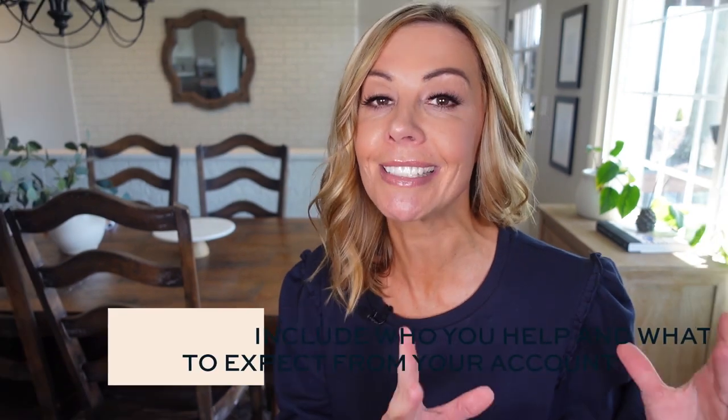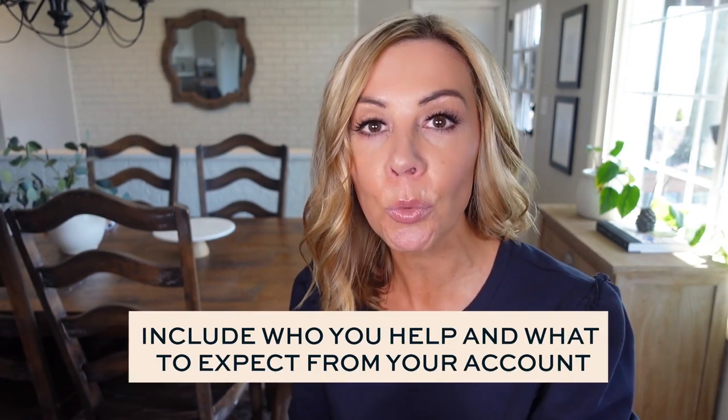The next thing that needs to be in your bio is a breakdown of what people can expect if they follow you. Do not take this as an opportunity to talk about yourself. Instead, break down who you help, the problem that you solve, and what they will get if they follow you — what kind of tips, hacks, and information. Because as soon as they land on your account, they're asking what you can do for them. If it's not obvious in the bio, they're less likely to follow you.